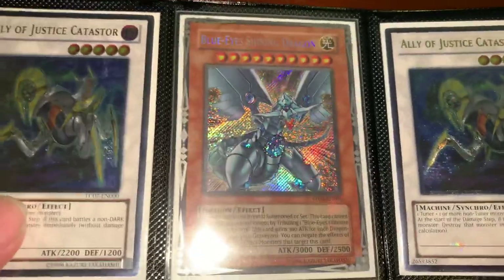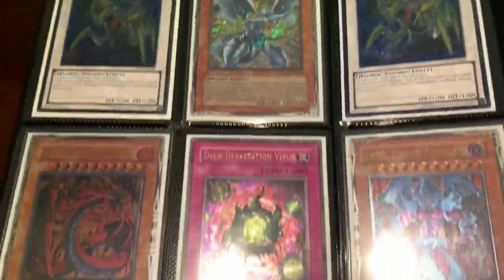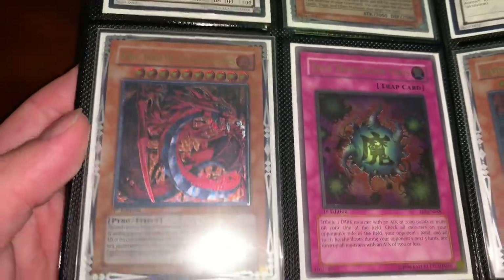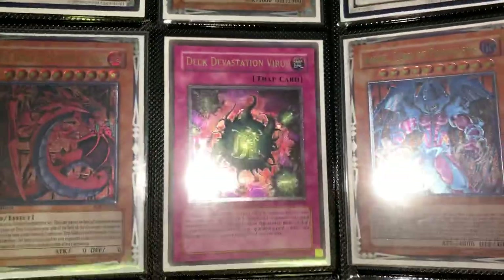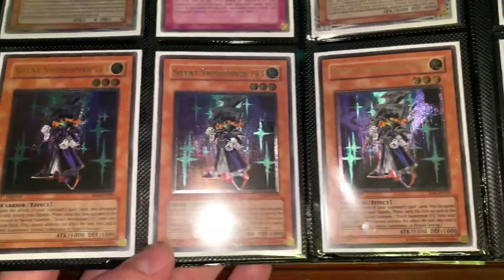This is really cool — Blue-Eyes Shining Retro Pack ultimate. Catasters, these are some new guys right here. The Yuria and Raviel ultimate first edition English, and I do have the Hamon on the way — should be here tomorrow.